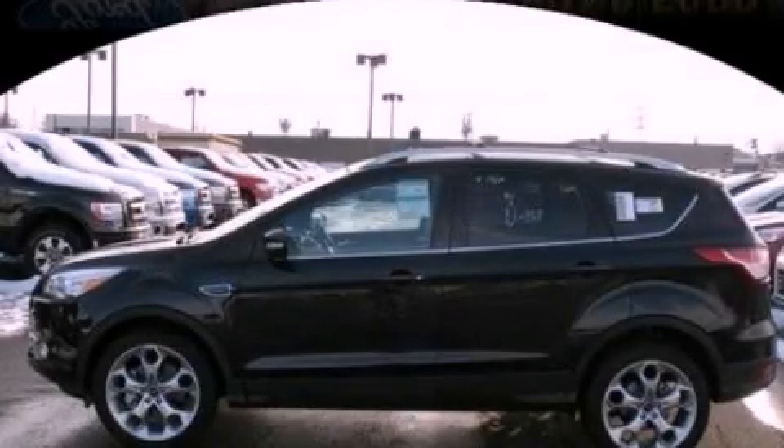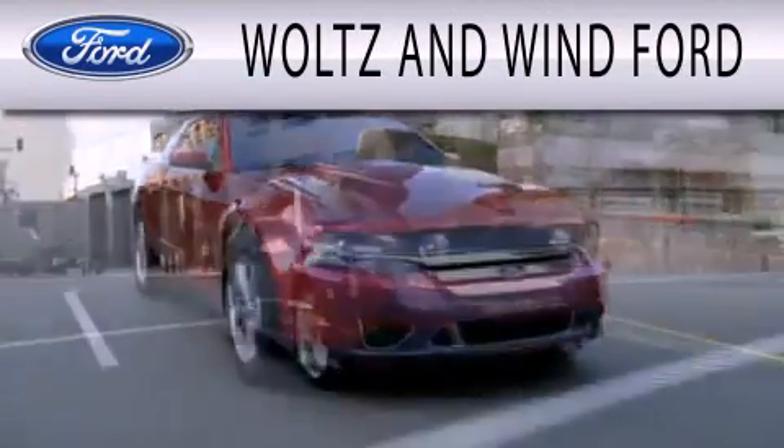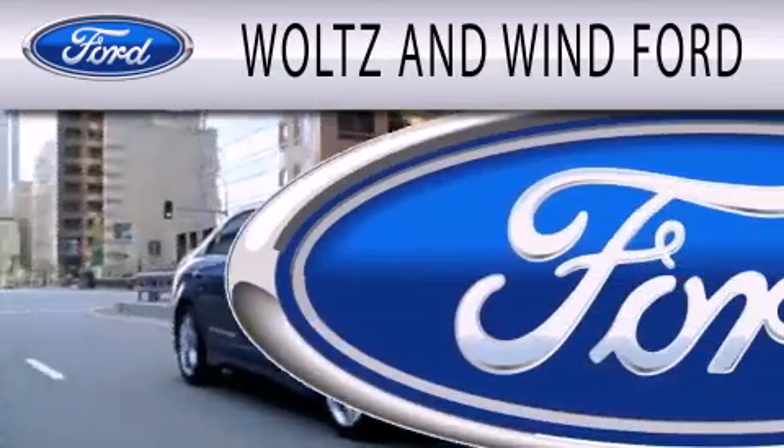Contact us today to arrange your test drive. Woltz & Wynn Ford is dedicated to doing everything possible to ensure that the experience you have selecting your next vehicle is as pleasant as possible.